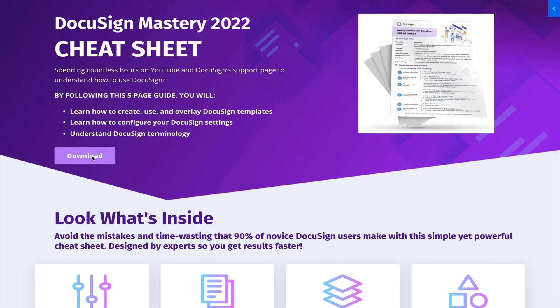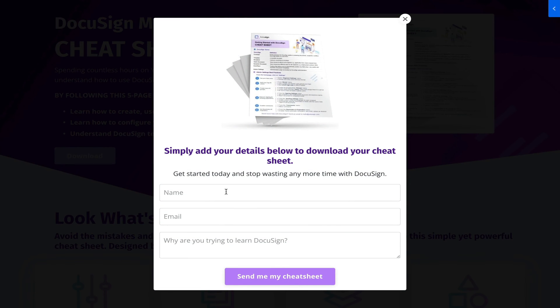If you're completely new to DocuSign, be sure to download the free DocuSign mastery cheat sheet that will help you understand how to build your templates, use your fields, and other various DocuSign features.